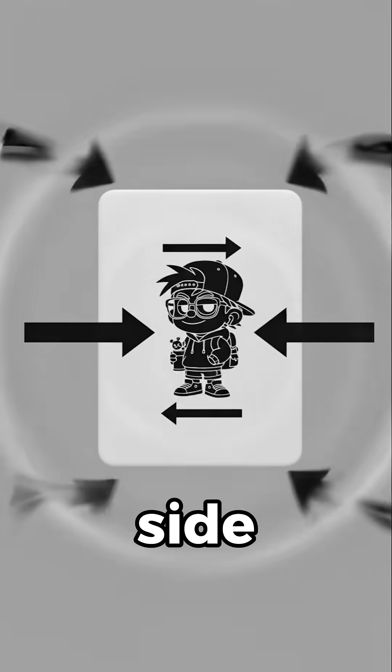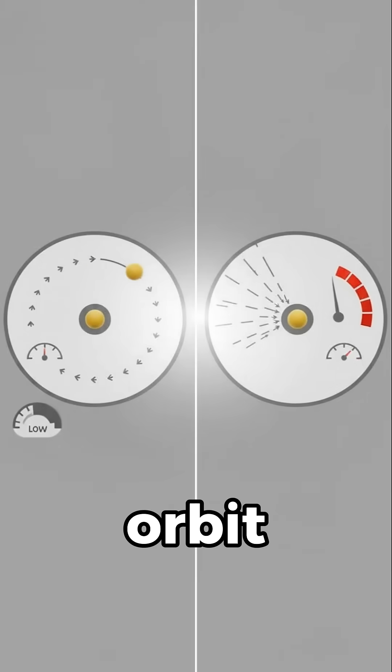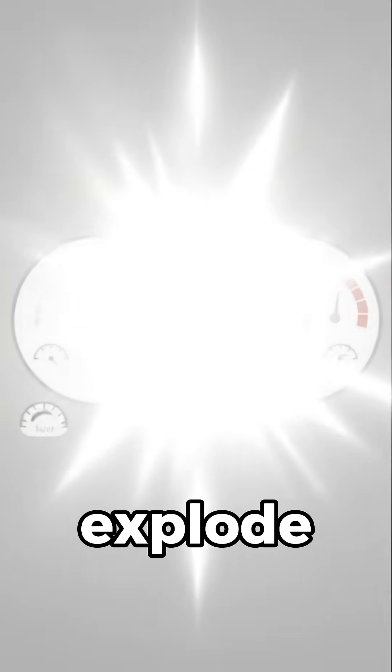Tidal force means gravity pulls slightly stronger on the near side, weaker on the far side, stretching and squeezing together. In orbit, distances barely change each instant, so stress stays modest. In a straight plunge, differences spike and risks explode.